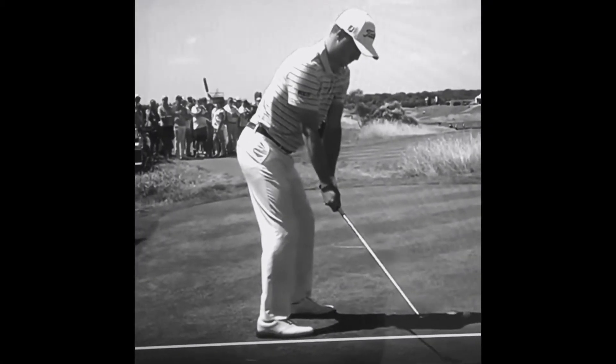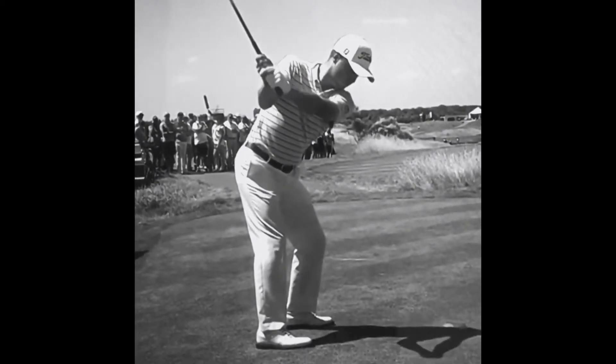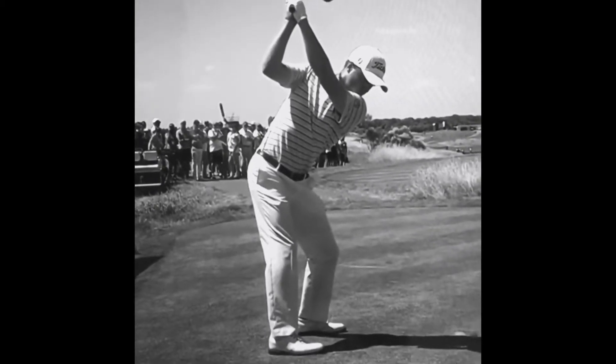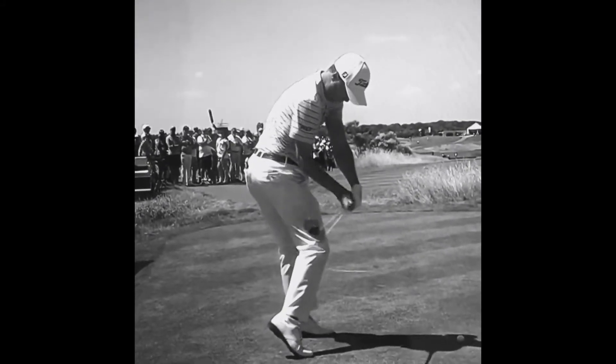Justin Thomas here. You will notice in his takeaway that Justin's head dips a little bit from where he was at the setup position. This is applying pressure to the ground with the trail leg, allowing him a good platform for his explosive jump off the ground at impact.